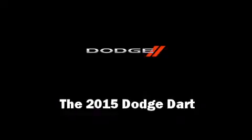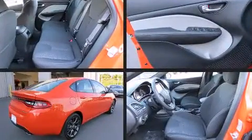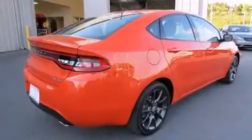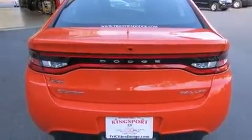Step into the 2015 Dodge Dart. This four-door, five-passenger sedan leads among competitors in its segment. It features an automatic transmission, front wheel drive, and a 2.4 liter four-cylinder engine.